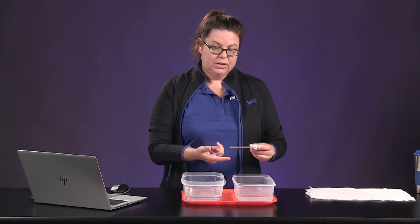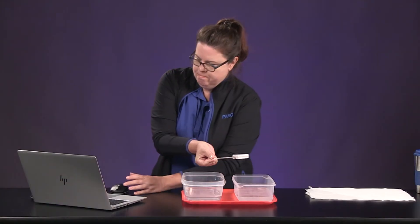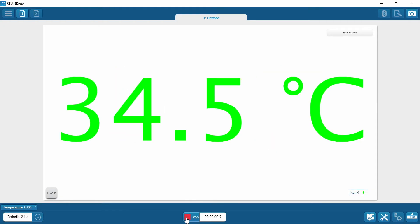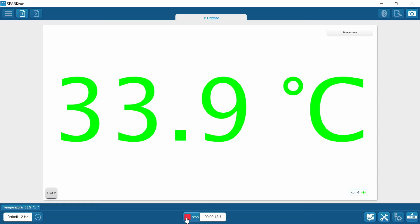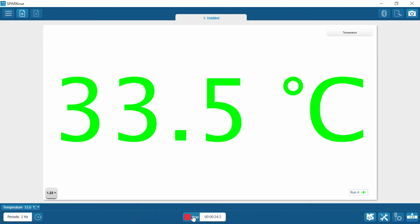Let's do the external temperature of your right hand — forefinger and thumb. Go ahead and stop recording data and record that value.